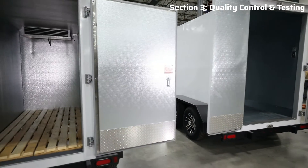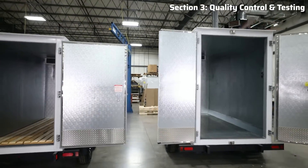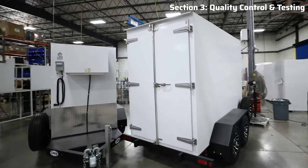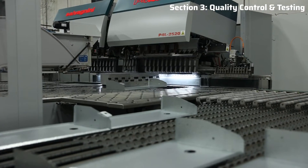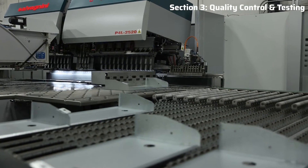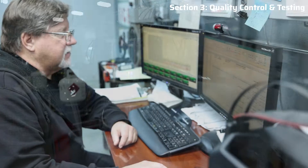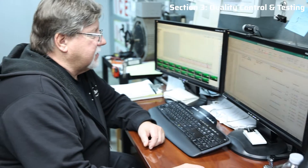At Lear, we stand confidently behind our product's reliable performance and operating windows because we have continuously invested in world-class manufacturing and testing equipment. We put all of our products, including the transports, through a rigorous quality control process. Our iconic ICE merchandisers serve as a demonstration of our high-quality manufacturing excellence and the ability of our products to endure the harshest of outdoor conditions.